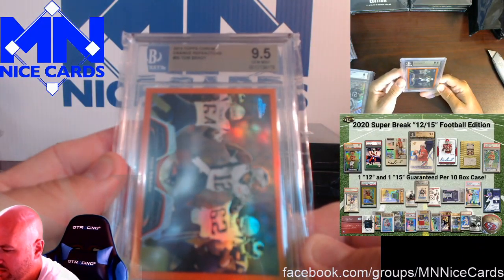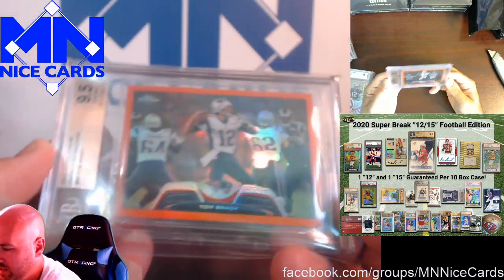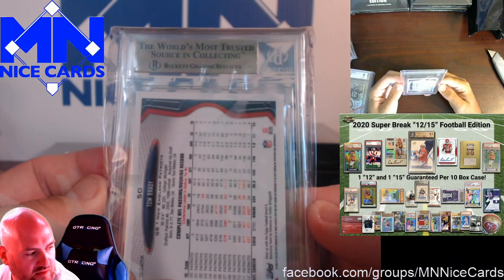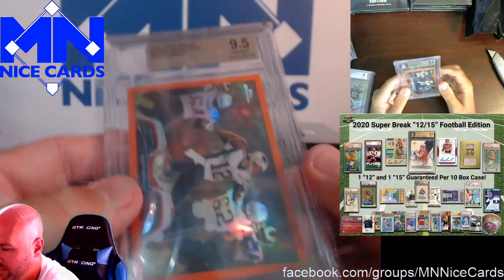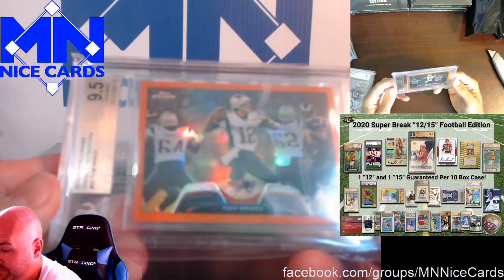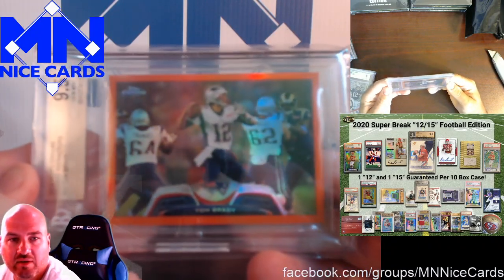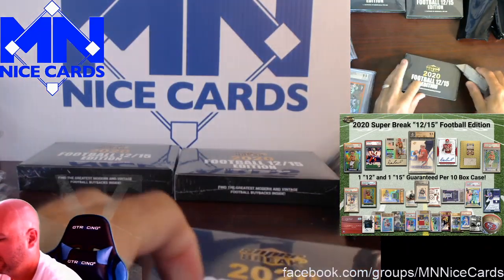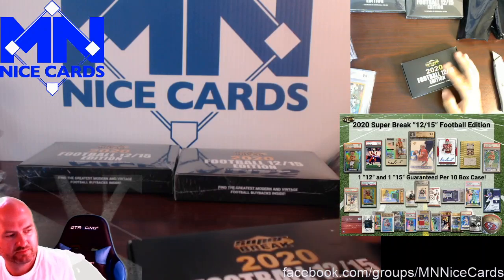Orange Tom Brady Refractor. As we're going through this, I'm so glad we didn't do this as a break, because they advertise that you should do random team breaks. If we did a random team break with 32 teams, I would have about 30 people angry with me because half of these are Chiefs and half of these are Patriots. Orange Refractor — that's a nice looking card, 9.5 out of 10, 2013 Topps Chrome. So at least we did not do a random team break; that would have been awful.